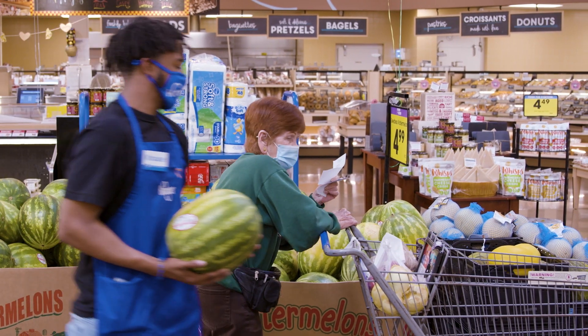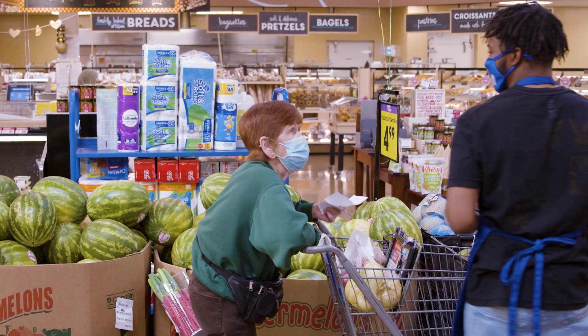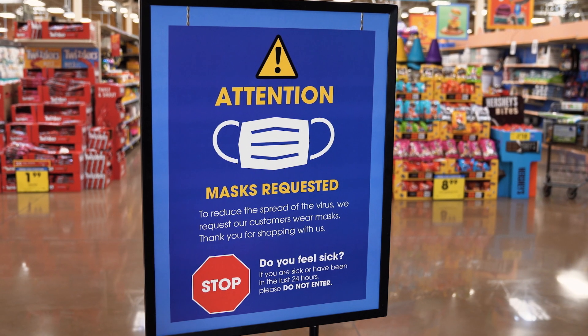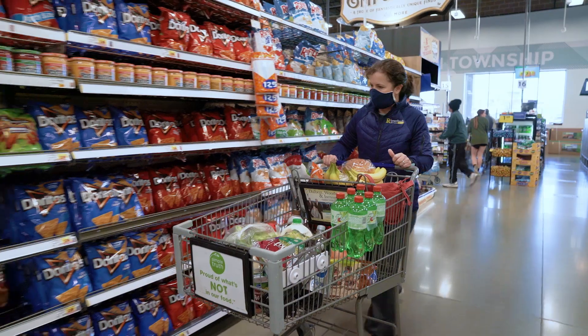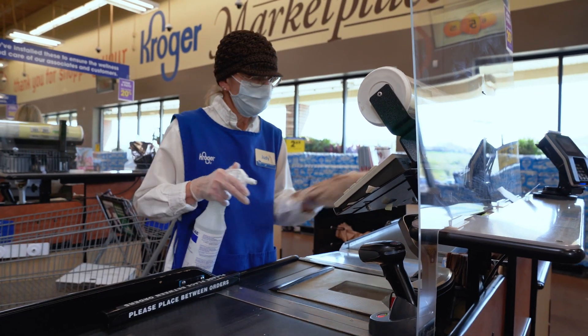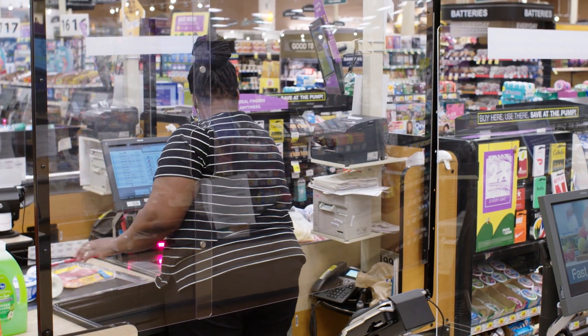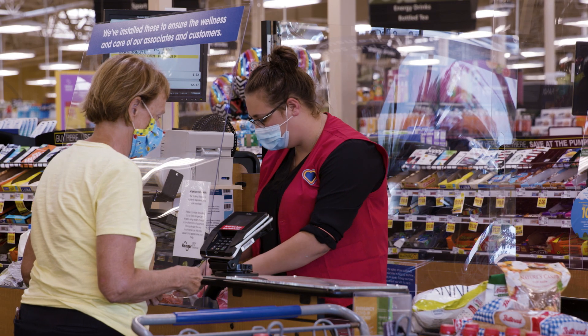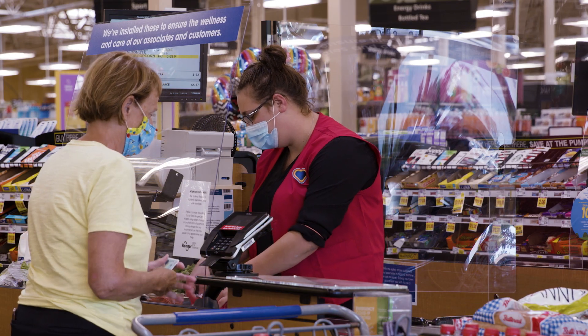And our associates will help make sure you get the freshest summer products you want every single time. As you shop with us in our stores, we ask that you help us keep yourself and other customers and our associates safe by wearing a mask. We continue to follow local guidance and our safety and cleaning and physical distancing guidelines to ensure we have a safe environment every time you shop with us.